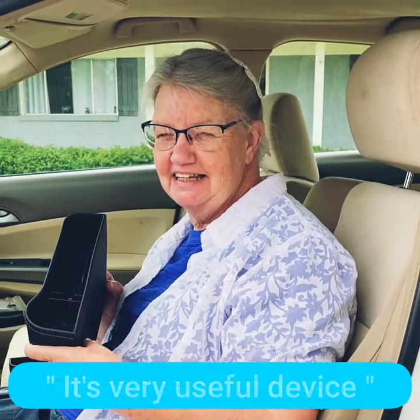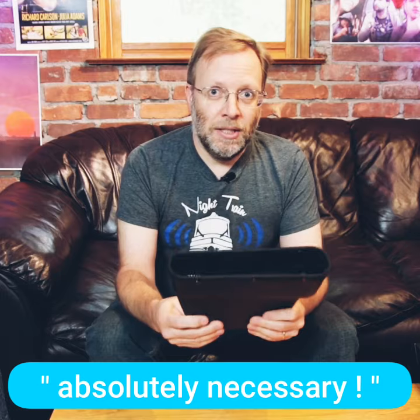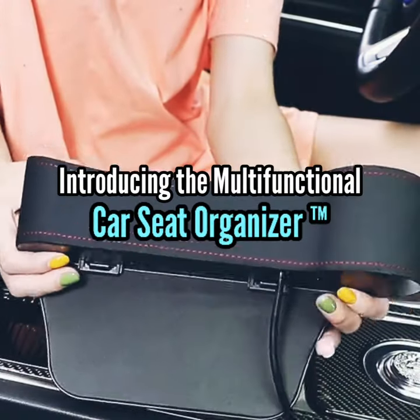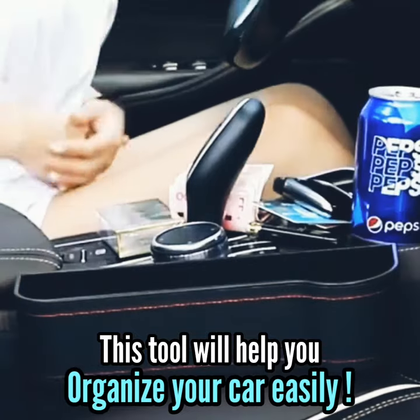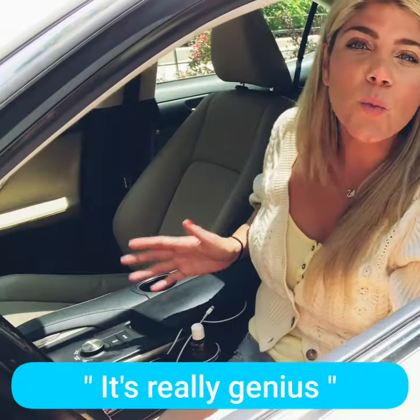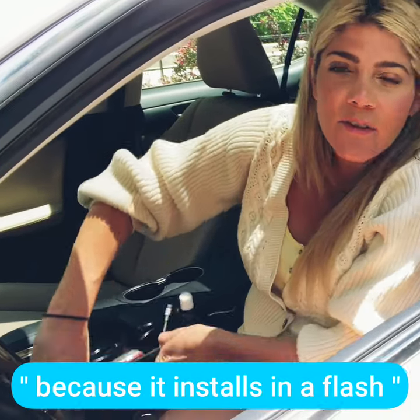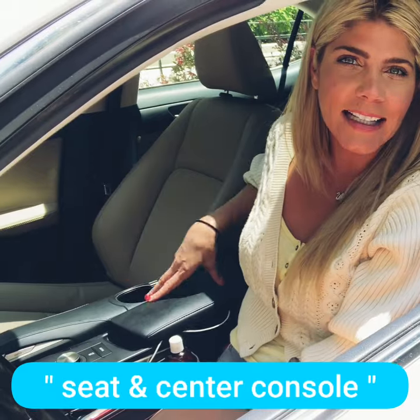It's a very useful device. This is one of the most useful accessories I think I have bought. I think it's absolutely necessary. It's really genius because it installs in a flash with no tools or hardware — you just fit it right between your seat and center console.